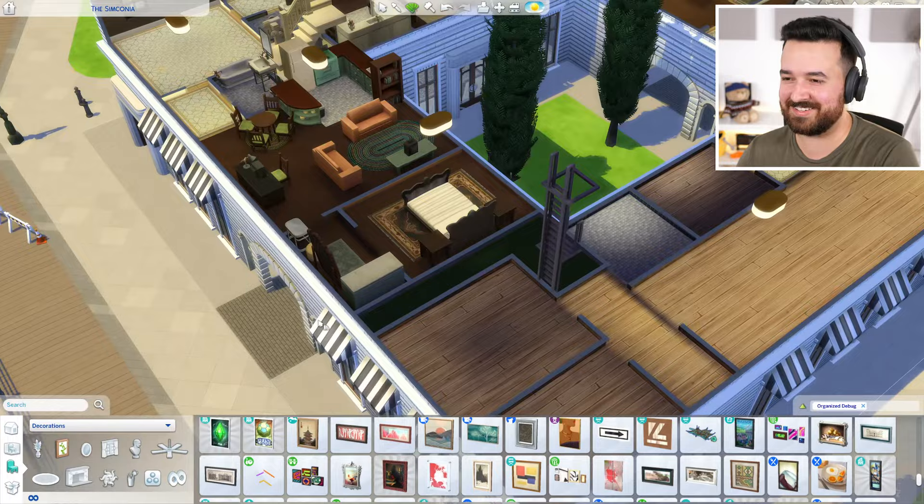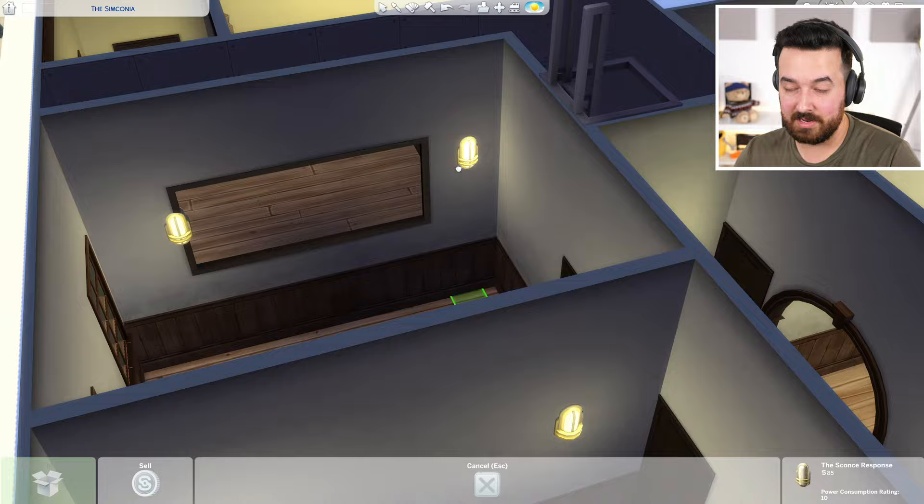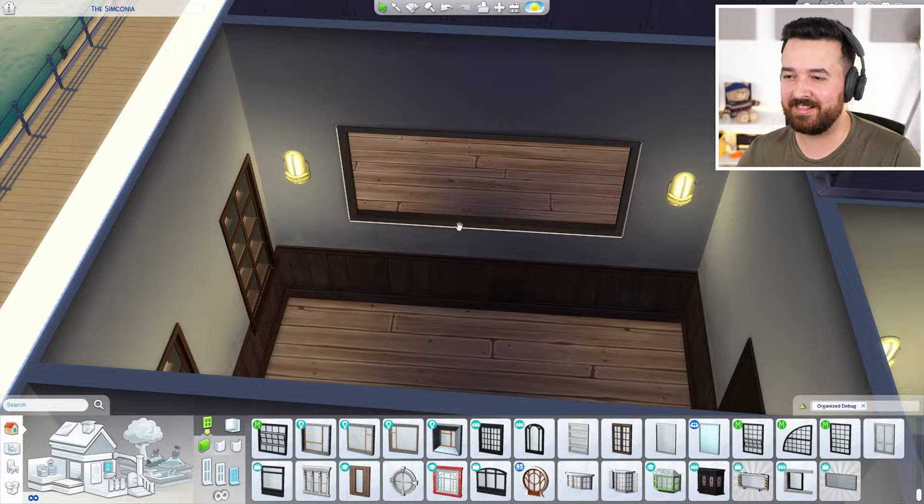I did consider using the big mirror from Get to Work, but it's huge. Maybe we could do it in the unfurnished bedroom — a bedroom mirror, nothing weird about it. Okay that's... actually that's creepy. It's not supposed to be creepy, it's just supposed to be a fun little detail. You know what, we'll do it — whatever, there's no one living here anyway. We can remove that later.